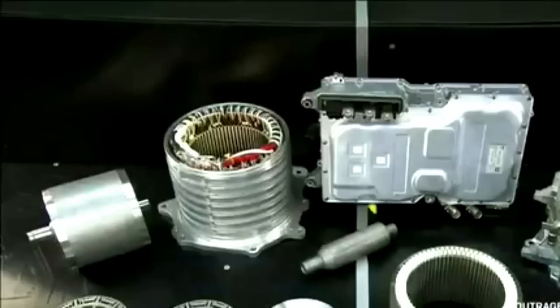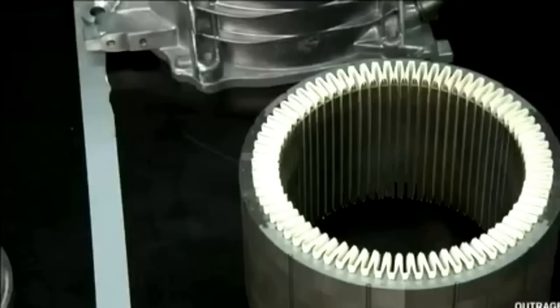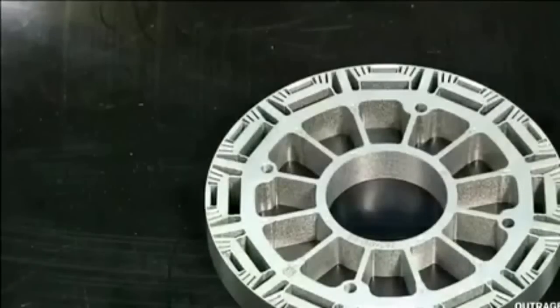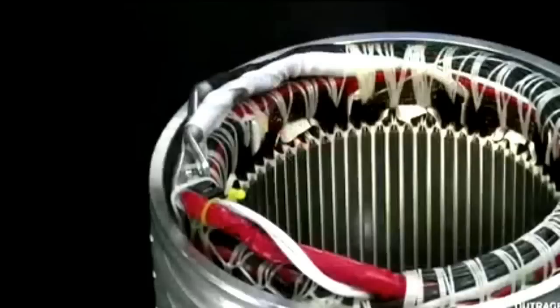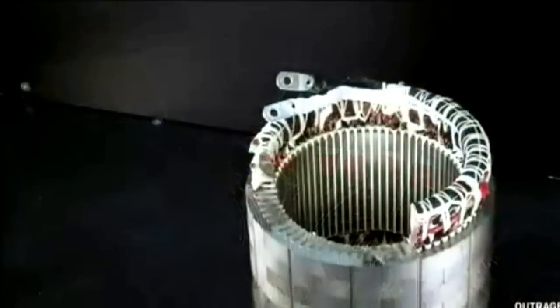The BMW i8 achieves its astounding fuel economy thanks to a powertrain that combines a highly efficient three-cylinder gas-powered engine with a starter generator and electric motor. The starter generator works with the twin-power turbo engine to drive the rear wheels. BMW calls the system e-drive, and the powertrain can crank out 357 horsepower.